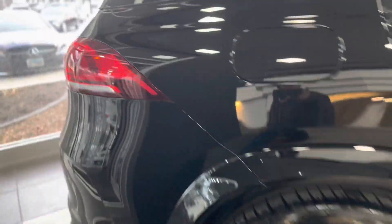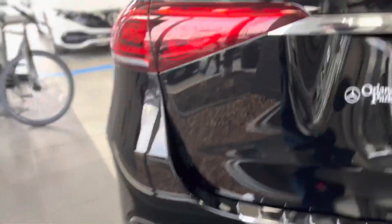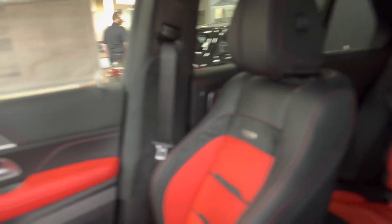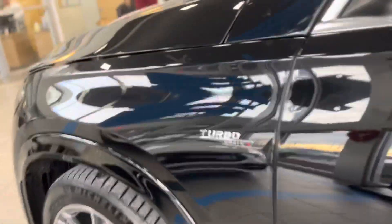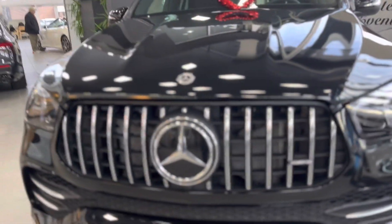I see the price but there's a lot of things going on here. It's a GLE 53 AMG and we're in the oil department. This thing is nasty, guys. Look at the inside — alcantara, black with red inserts. Look at that screen — this thing is nasty.